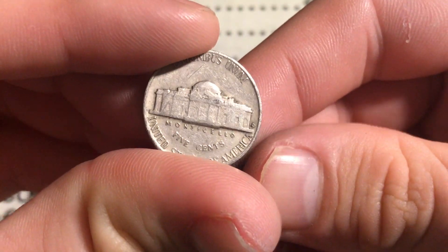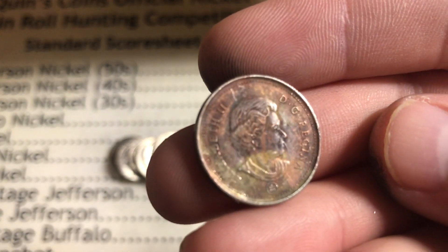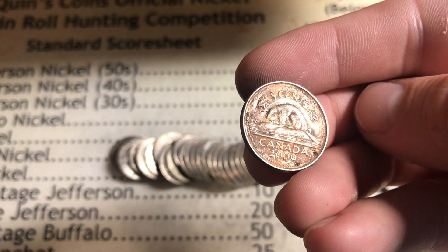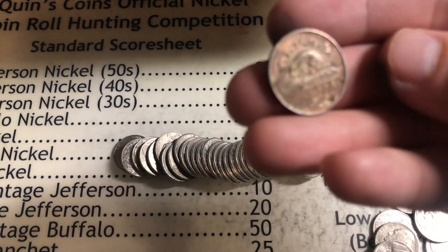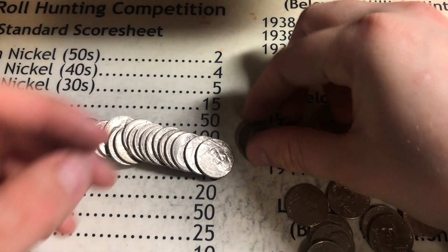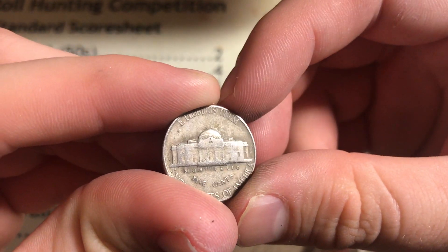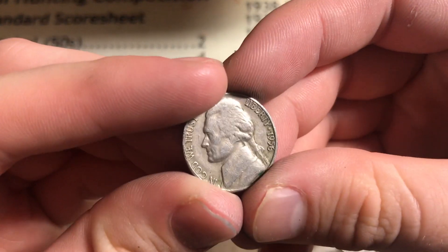Roll number 35, we got something — 1959 Denver, I'll take it. Roll number 38, got a Canadian here that's discolored. It's a newer one so it's magnetic. The date is 2009. I actually haven't been showing you many Canadians, but I showed that one just because it's discolored. Not a few coins after that Canadian, we found a 1949 out of Philly. Roll number 39, we got something — 1956 out of Denver, sweet.